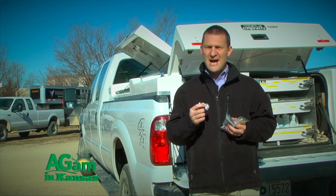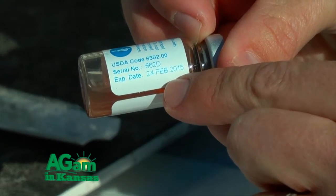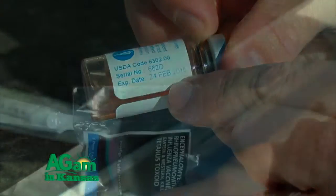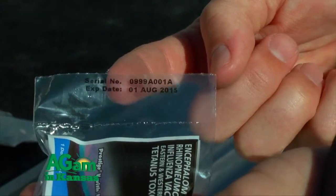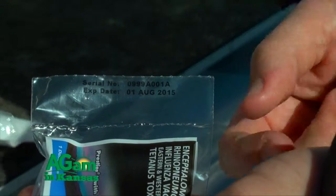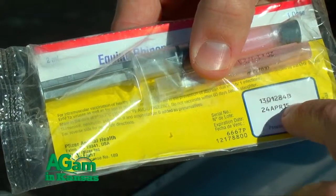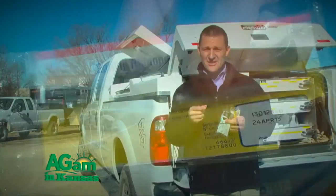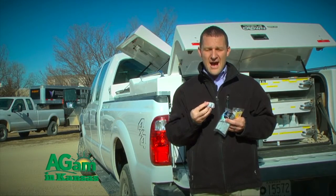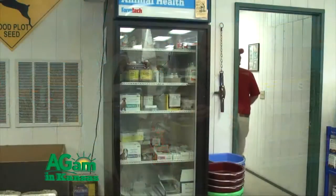As you buy vaccines, always look at the serial number and expiration date on the bottles and packaging, making sure you're not buying expired products. Anything that's expired — the effectiveness of those vaccines could be in question. If you have vaccines already bought from last season, check whether they're still effective by looking at the expiration date.